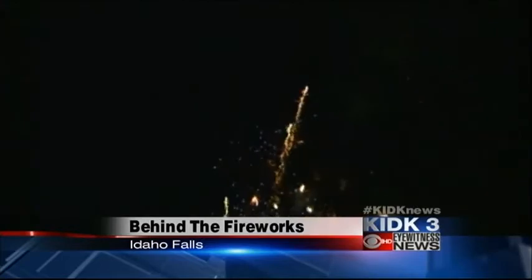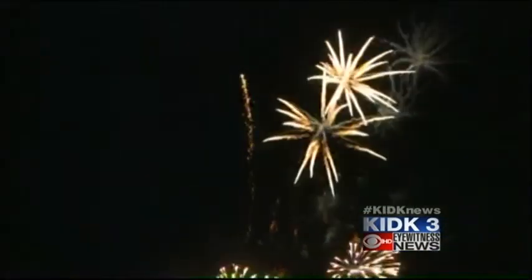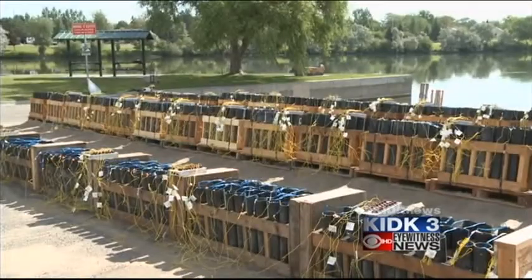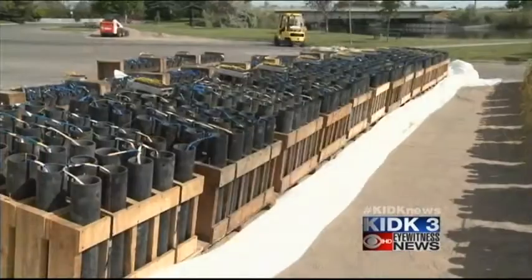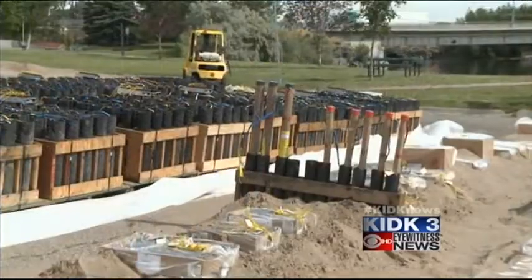It's a sight Idahoans have been coming to see for 22 years. But this year, expect some new sights — they are producing better colors, shells that break harder and have better effects. In fact, lead pyrotechnician Larry Nelson says this show is already shaping up to be the best one yet: better than last year, and last year was amazing.